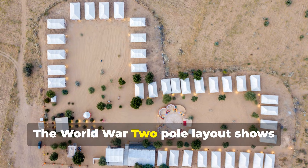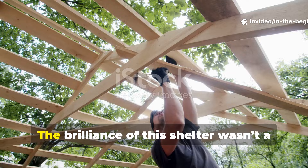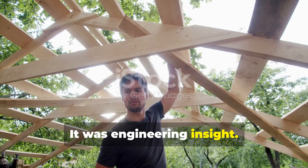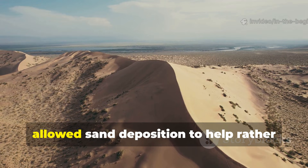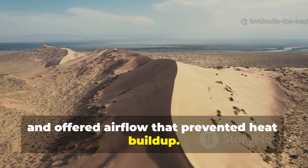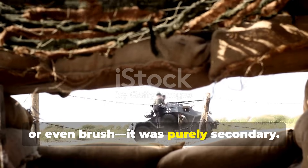The World War II pole layout shows that structure matters more than fabric in extreme environments. The brilliance of this shelter wasn't a material breakthrough — it was engineering insight. A pole-first, wind-shaped layout created a stable base, allowed sand deposition to help rather than harm, and offered airflow that prevented heat build-up. When covering was needed, using canvas, ponchos, netting, or even brush, it was purely secondary.